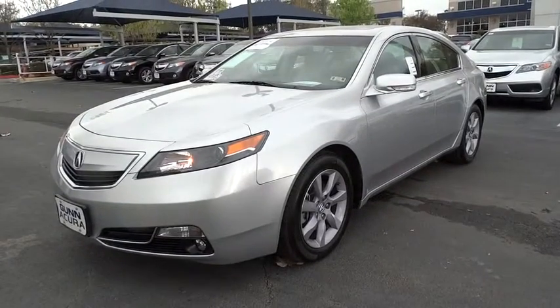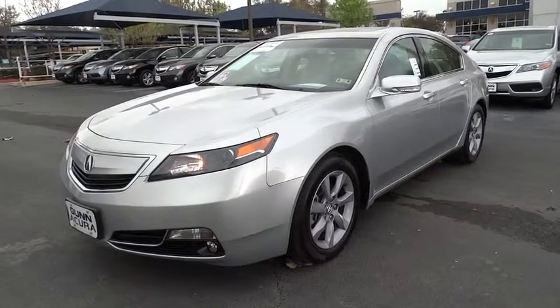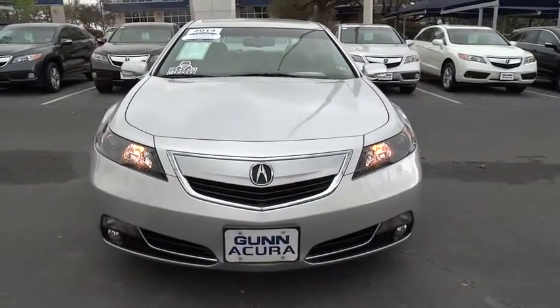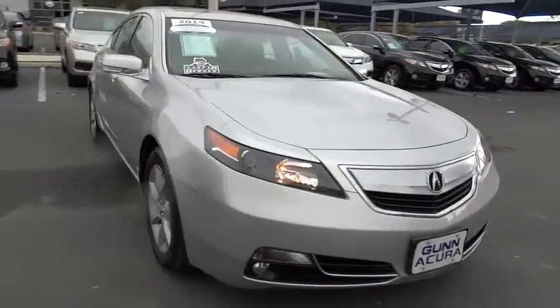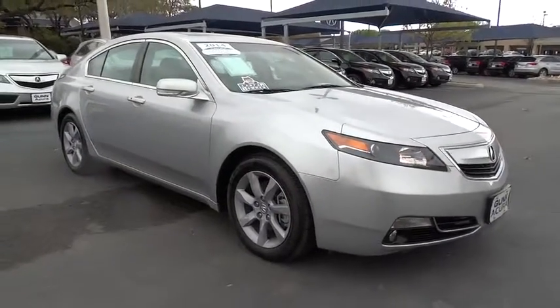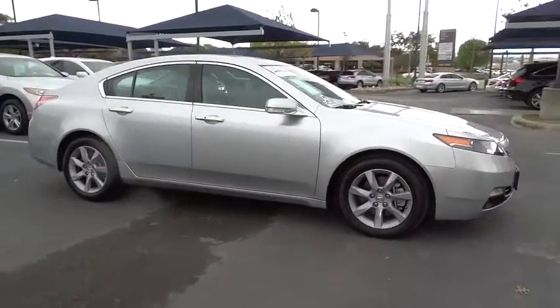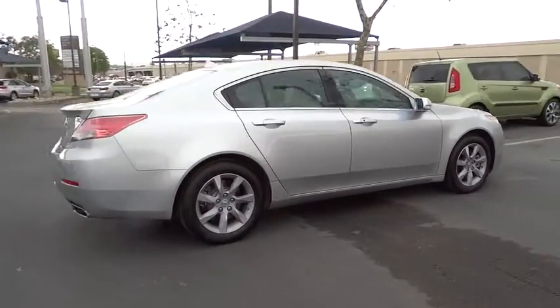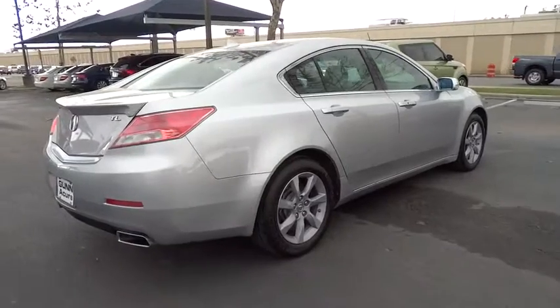The 2014 Acura TL is a strong choice for people looking for a mid-size luxury vehicle. Offering a typically spacious Acura interior, this car is loaded with high-tech features and receives top scores in crash tests, and is priced below $35,000. This vehicle has less than 10,000 miles.